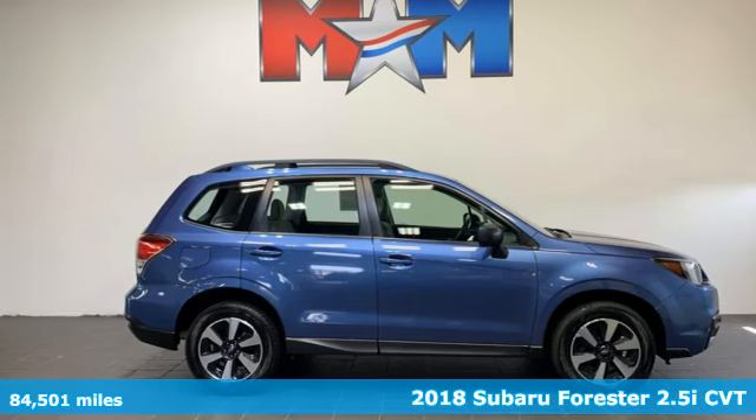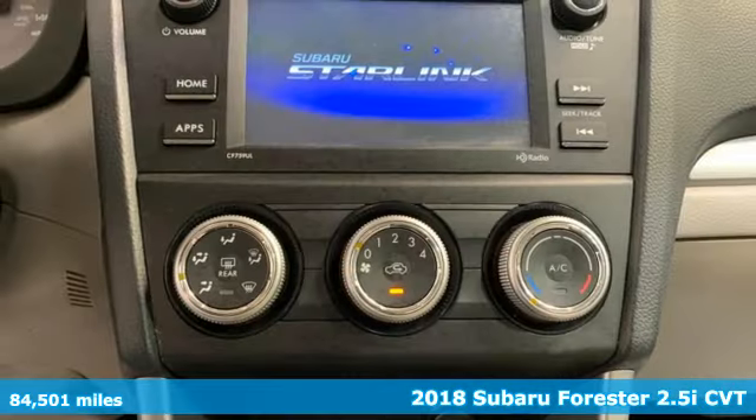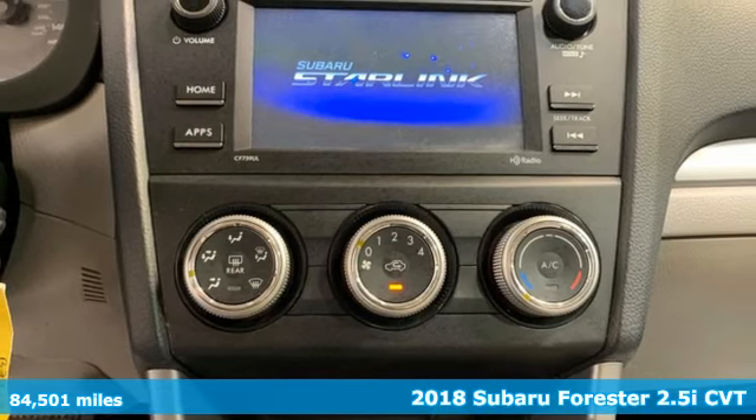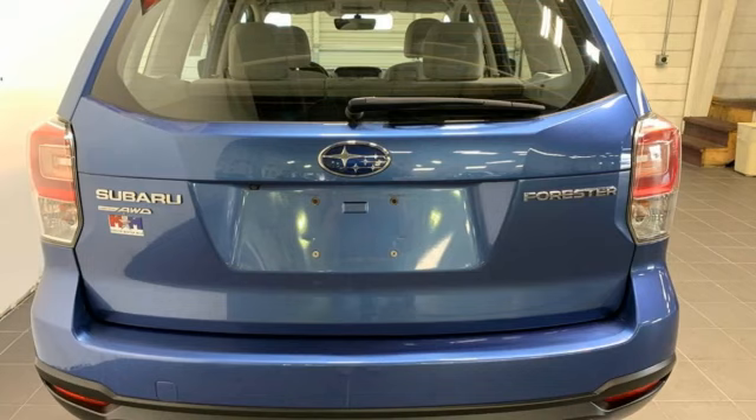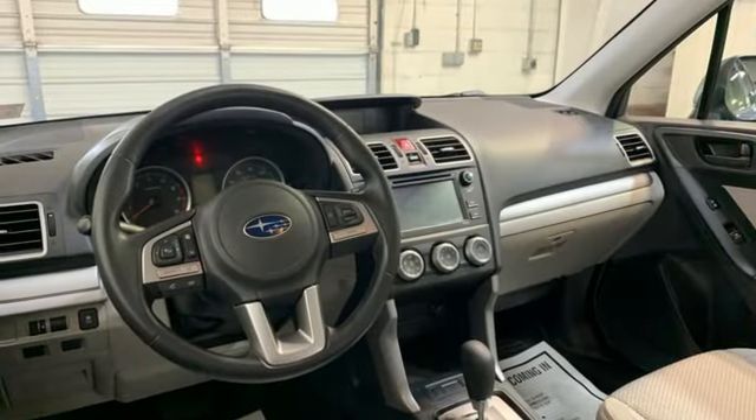It's a 2018 Subaru Forester. Take off on an adventure or take it easy. Do what you enjoy with those you love in the versatile, durable Forester. Plus, it offers an exciting list of features.